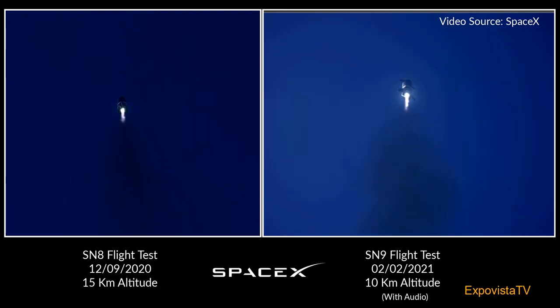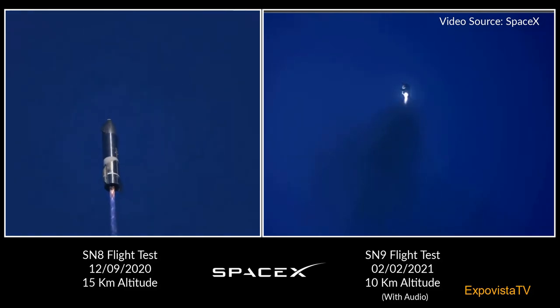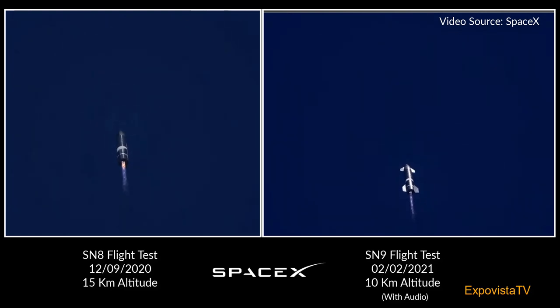Everything continues to look nominal right now for the stage after propulsion. 90 seconds into the flight, everything continues to be nominal with Starship. We're just passing through three kilometer altitude. Next major event is shutdown of engine number three.